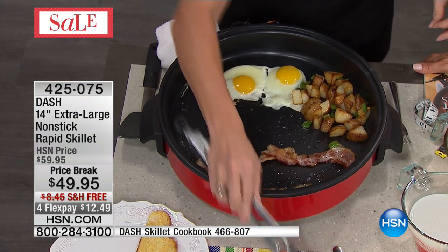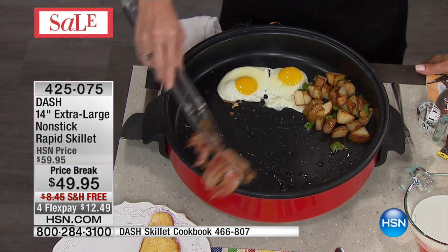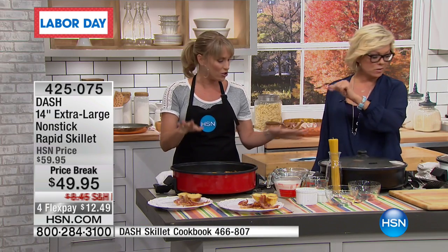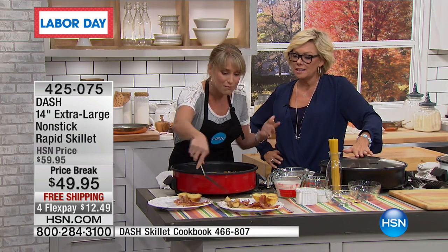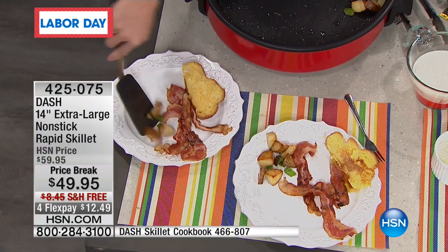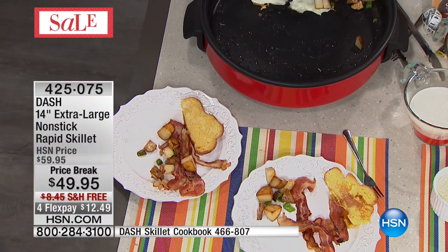It is our TrueGlide technology, which is exclusive to HSN. You cannot get this TrueGlide technology anywhere else. What I love is the results you get without babysitting anything, because you can put the lid on top — nothing's going to splatter around. It wipes clean, and it's as easy to clean for a meal for one or two as it is for 12 or 13 people.